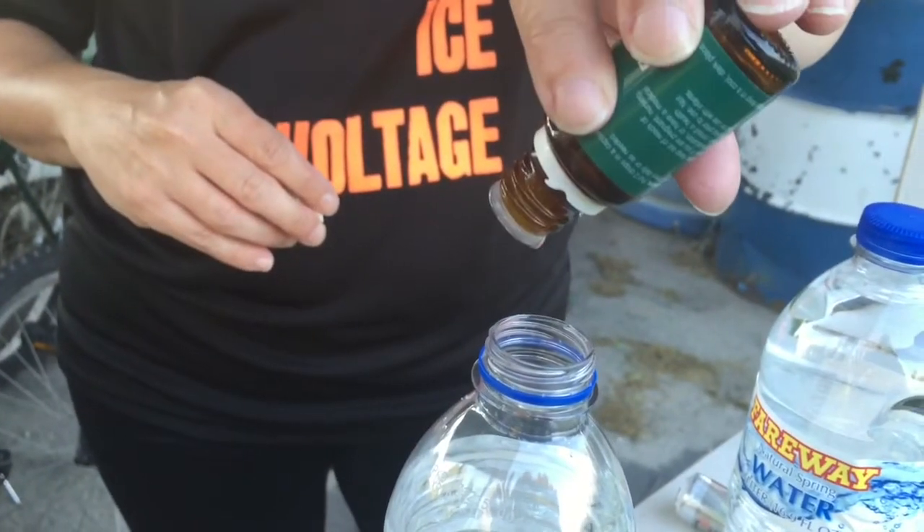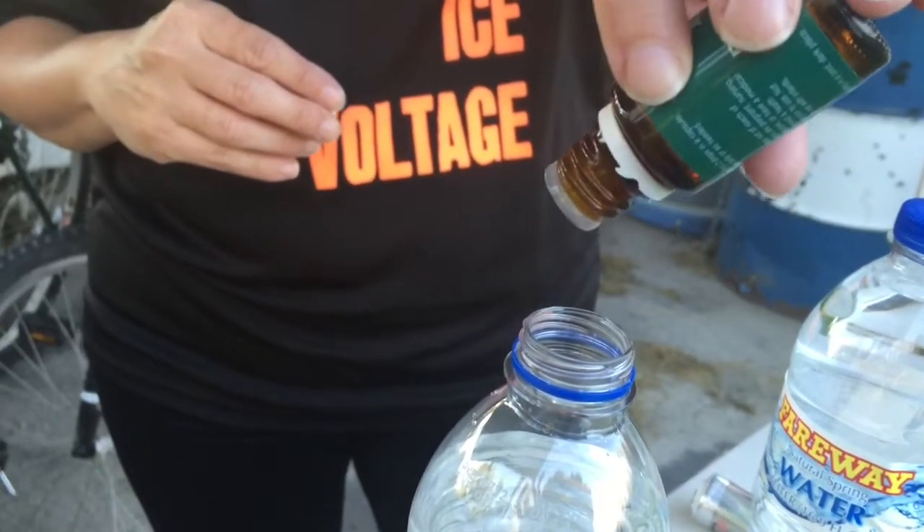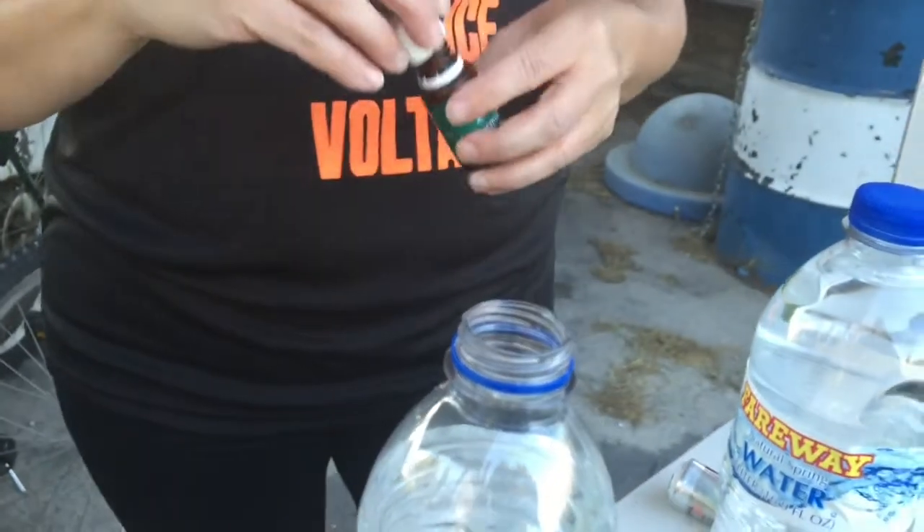There's one, there's two. I need more than that, I'm gonna go crazy! Peppermint water — good stuff. Shake it good. How is it? It's good.